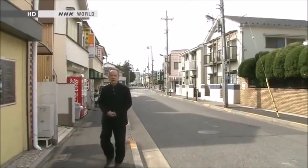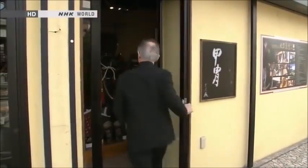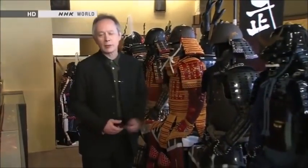This is a residential area in Tokyo, and surprisingly enough, there's a shop here that specializes in Japanese armor. This is all replica armor, which they both sell and rent out for movie shoots, festivals, and all kinds of things.